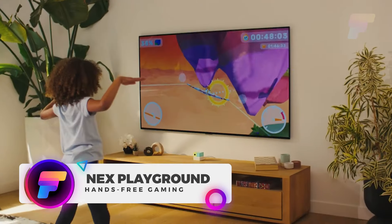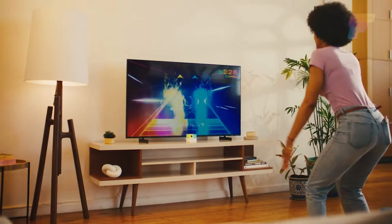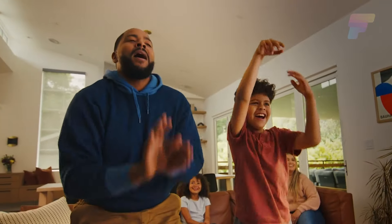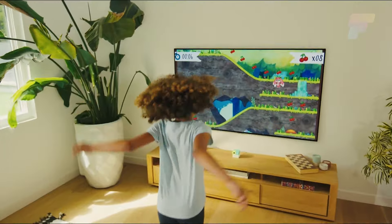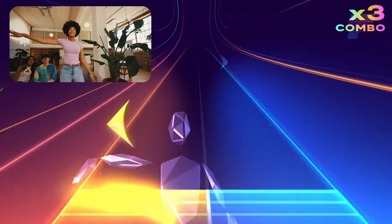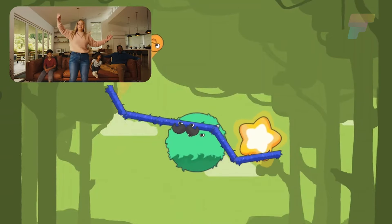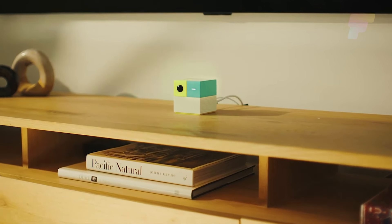Introducing the Nex Playground, a revolutionary entertainment system designed to invigorate and inspire through movement. This inventive gaming console uses a camera and AI technology to capture your every move, making your body the remote control powering the play. No additional gadgets, wearables, or extra sensors are required. With simple gestures, seasoned gamers and newbies alike can dive right into any gaming experience, turning your living space into an immersive gaming arena.